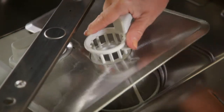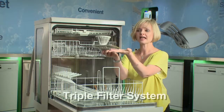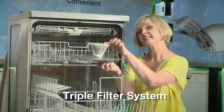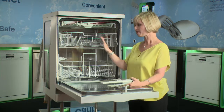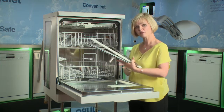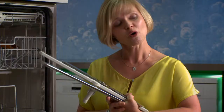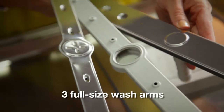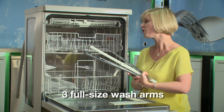Miele dishwashers come with a triple filter system — three strong layers to prevent anything from getting through to the pump and damaging your dishwasher. To support Miele's 3-basket wash system, a first in the industry, we have 3 full size wash arms — also the only manufacturer to do so. This ensures perfect results for all of your items on every level.